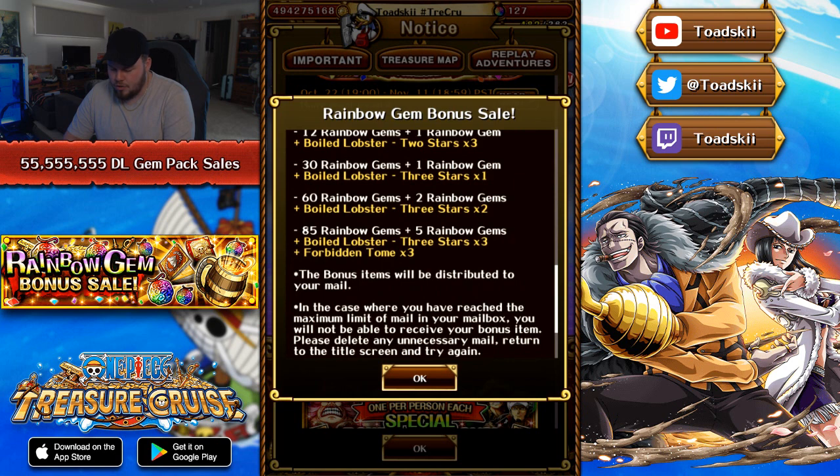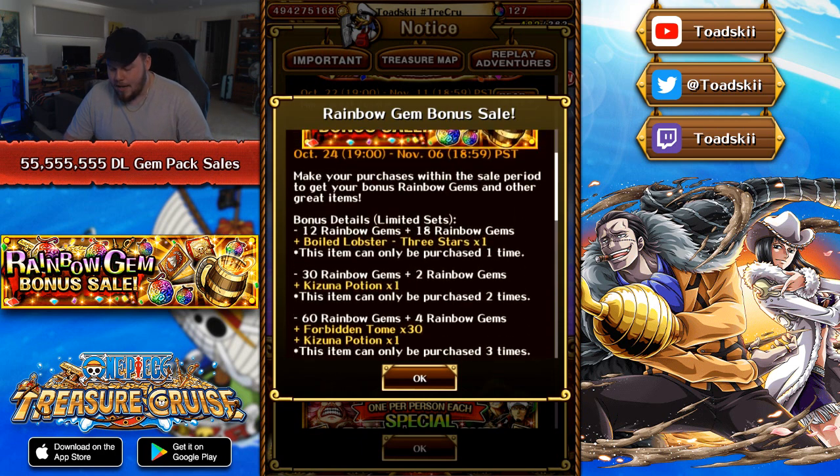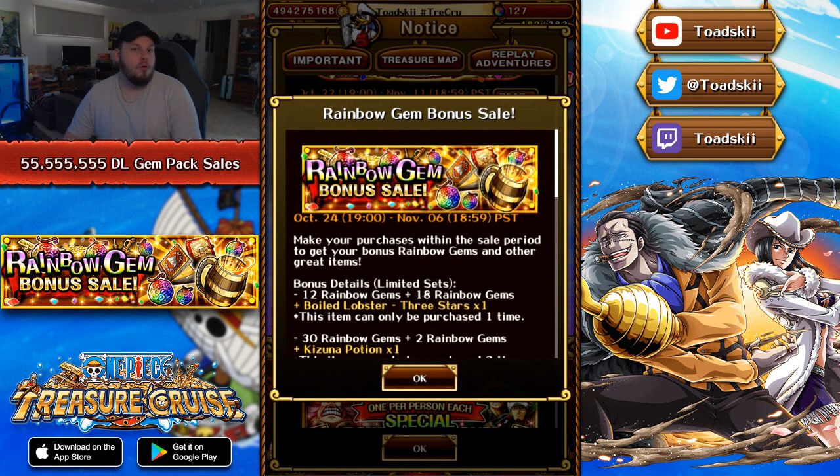The bonus items will be distributed to your mail. I know some people when they purchase these gem packs realize, 'Oh, where's my extra items?' — you've got to check your mailbox, so it will be there for sure. Really excited about this one to get more Kizuna potions and play more of the Kizuna mode for sure.